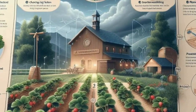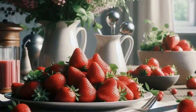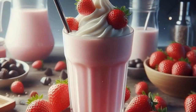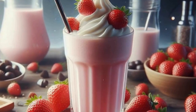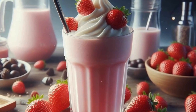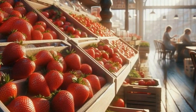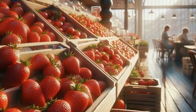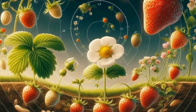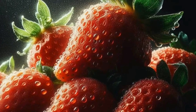For all you aspiring strawberry growers out there, here are some tips to help you cultivate your own delicious harvest. First, choose a sunny spot with well-draining soil for your strawberry patch. These plants thrive in sunlight and prefer soil that doesn't hold water. Next, consider the type of strawberries you want to grow based on your climate and desired harvest times. June-bearing varieties are great for those who want a single large crop, while ever-bearing or day-neutral varieties provide a more extended harvest period. When planting strawberries, space them adequately to allow for air circulation and prevent diseases. Mulching around the plants can help retain moisture and keep weeds at bay.